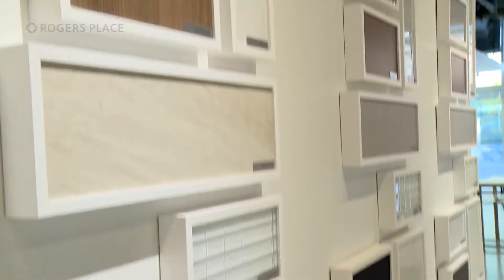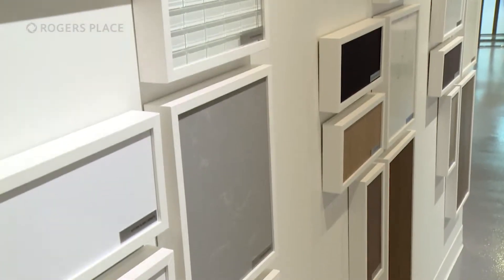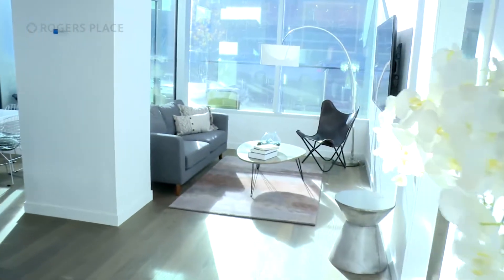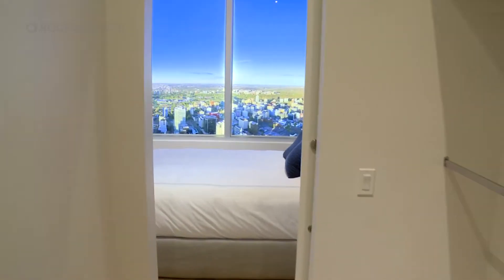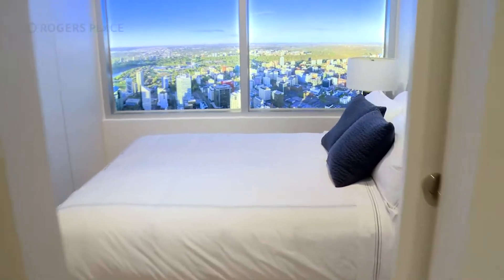The new Presentation Centre will show you not only what the suites could look like, but what your new neighbourhood Ice District will offer. Your grocery store will be steps away, your pharmacy literally in the building.